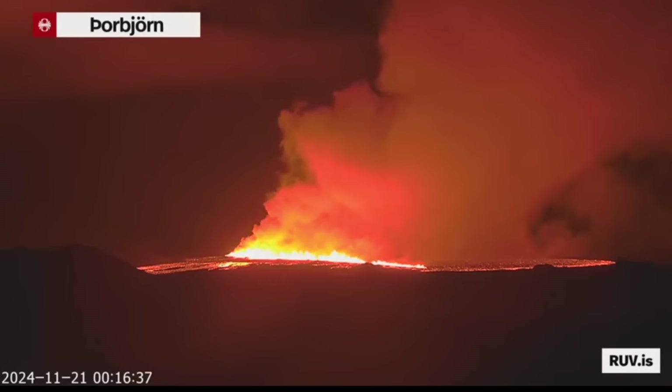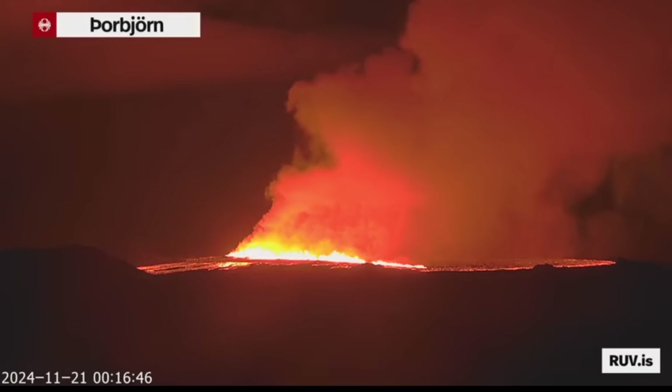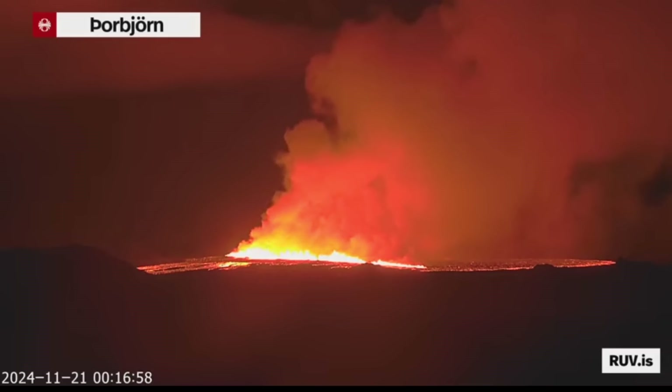This is how the volcano looks for now. Before I go to sleep — it's very late in Iceland, quarter past midnight — I will keep you informed tomorrow with more updates. The fissure does not look to be very big for now, maybe one kilometer long one hour in, but we will see how it goes. Good night and God bless you all.